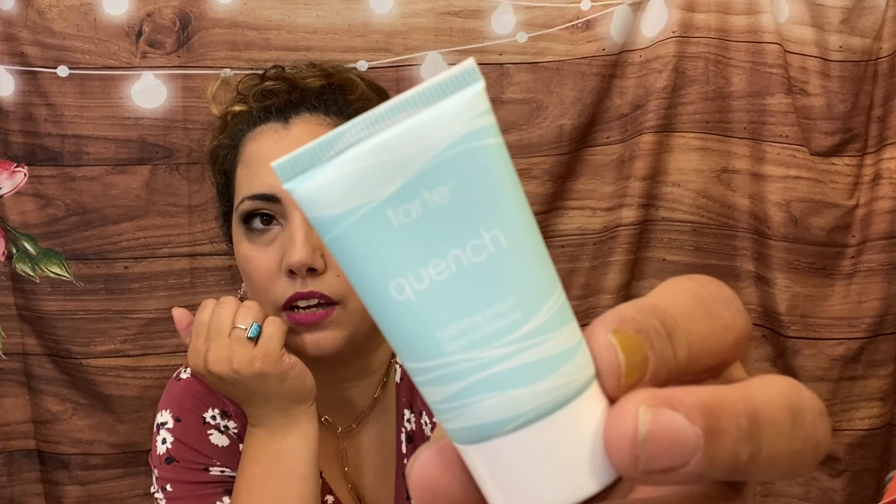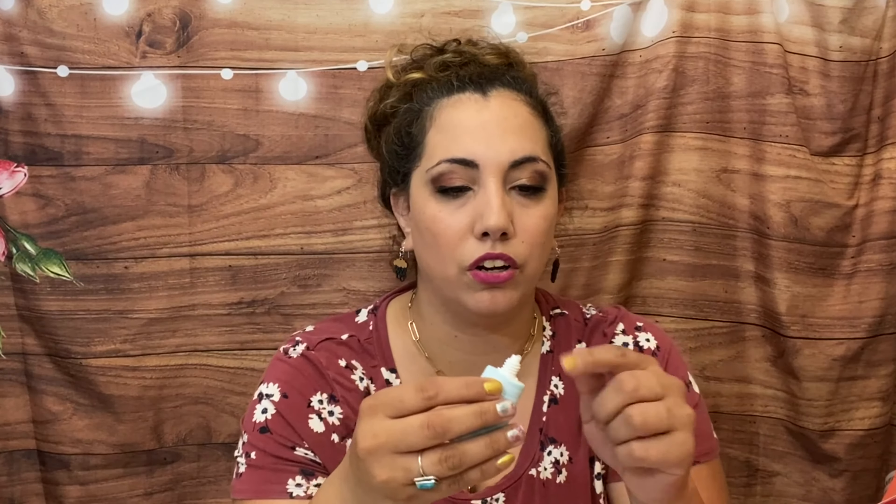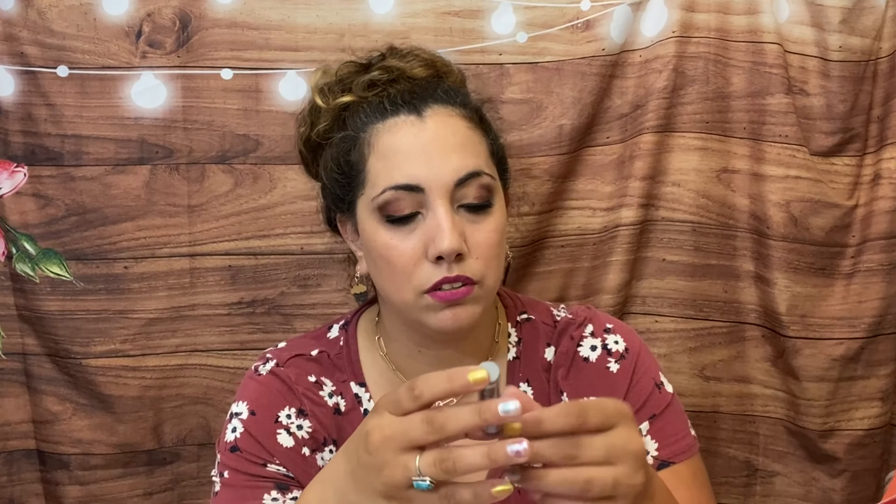Then we have by Tarte a hydrating primer called 'Quench' — it's a clear, nice mint color that absorbs really fast, which is nice. I love getting primers. Then we have by IT Cosmetics a Lash Blowout mascara — super sealed, black mascara. Looks like it has a lot of volume, which is nice. Then we have by Cake Beauty a Trooper Black eyeliner — intensely rich, long-wear. I love wearing eyeliner on my lower lash.